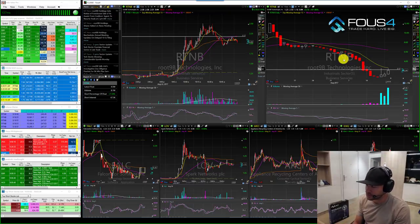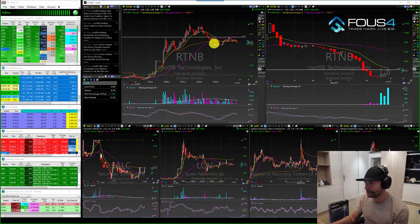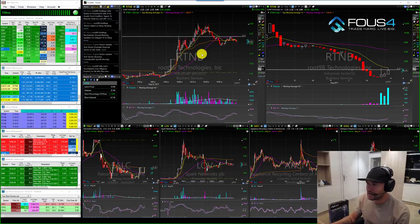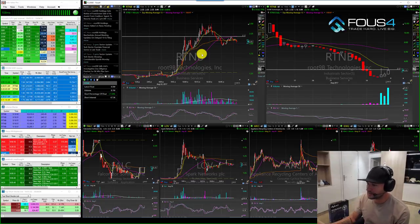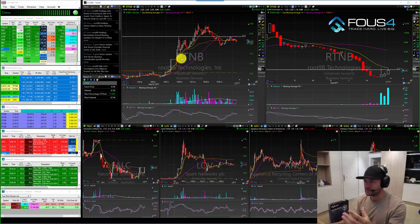A short sell restriction means you can only short this stock on an uptick. So a lot of times when I'm shorting, I like to hit a stock when the momentum is already in my favor to the downside. So on a stock like RTNB, you have to be shorting this stock when it's moving up.